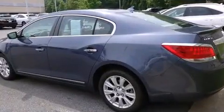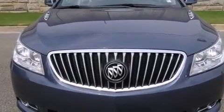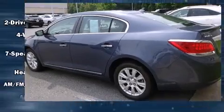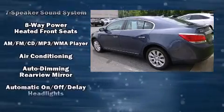Safety equipment has been integrated throughout, including head curtain airbags, front side impact airbags, traction control, brake assist, and ignition disabling.